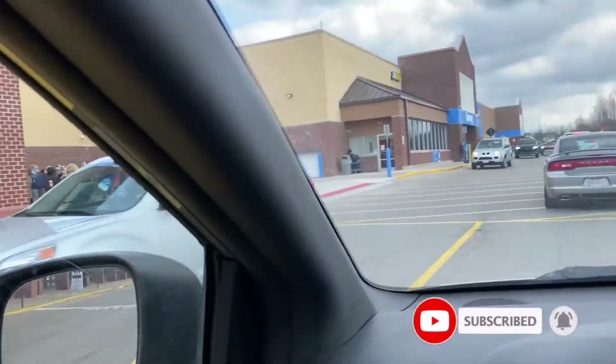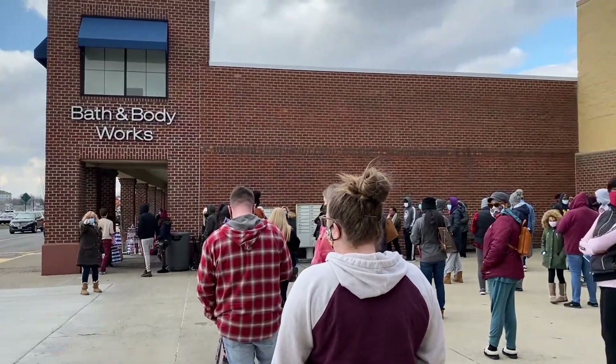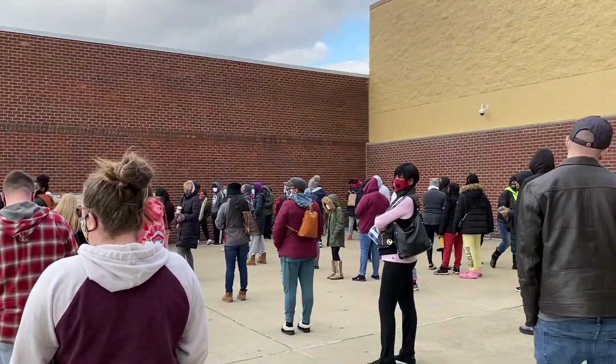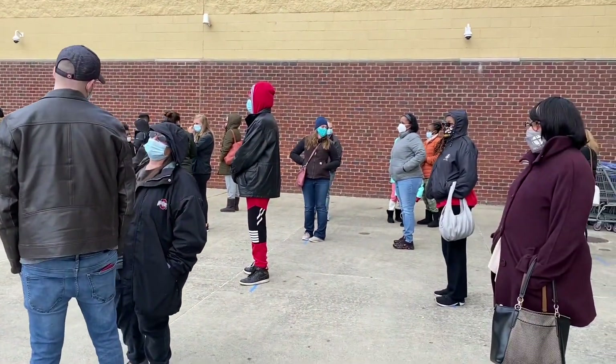This year's Candle Day event — all of Bath & Body Works' three-wick candles were on sale for $9.95 each. Now any other day their candles are sold for about $25, and if you ask me they're worth every single penny.